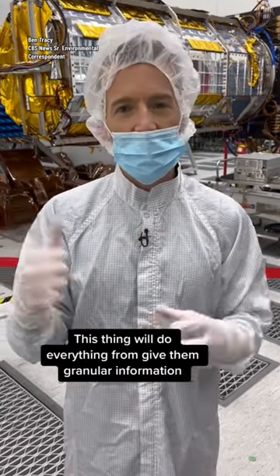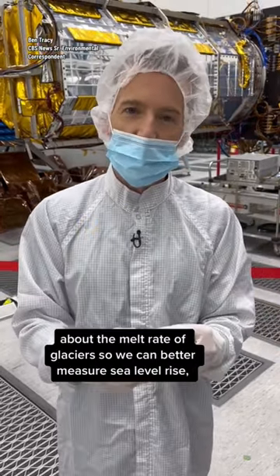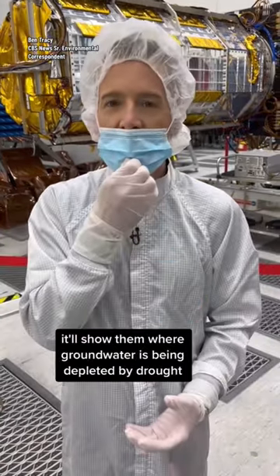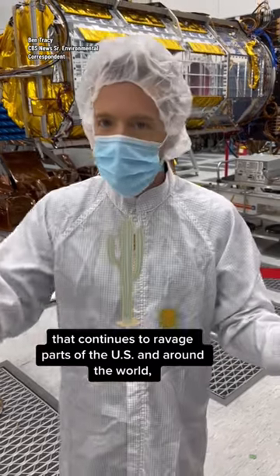This thing will do everything from give them granular information about the melt rate of glaciers so we can better measure sea level rise, to showing them where groundwater is being depleted by drought that continues to ravage parts of the United States and around the world.